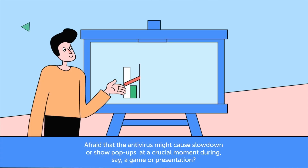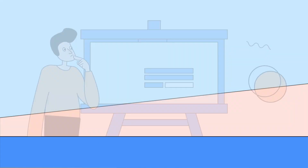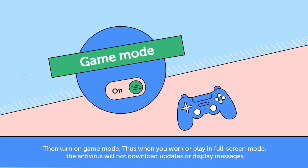Afraid that the antivirus might cause slowdown or show pop-ups at a crucial moment during, say, a game or presentation? Then turn on game mode. When you work or play in full-screen mode, the antivirus will not download updates or display messages.